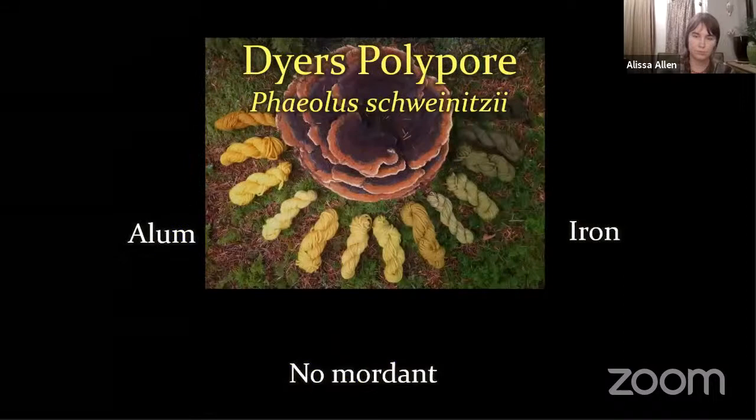Here's an example of what mordants do for a single dye source — the Dyer's Polypore. Over on the left at the very top, the fiber has been treated with alum and you get a nice deep gold. In the middle, the paler colors have no mordant. Then you can see the gradation go to a nice deep forest green — that is by adding an iron mordant.